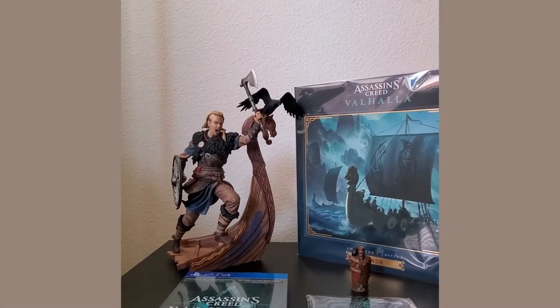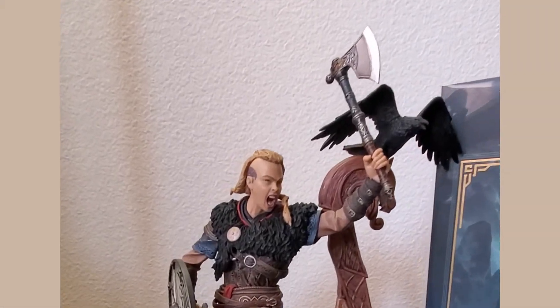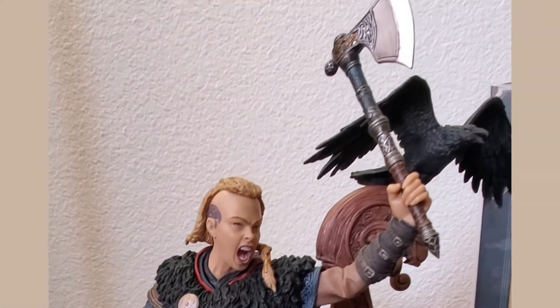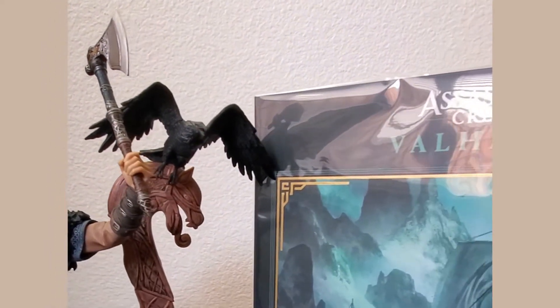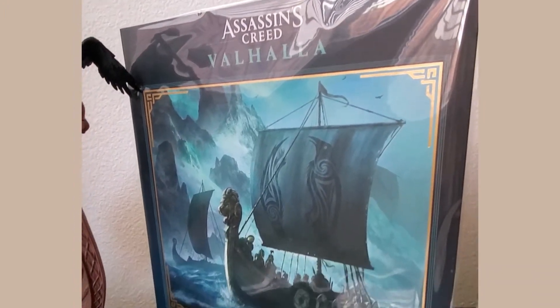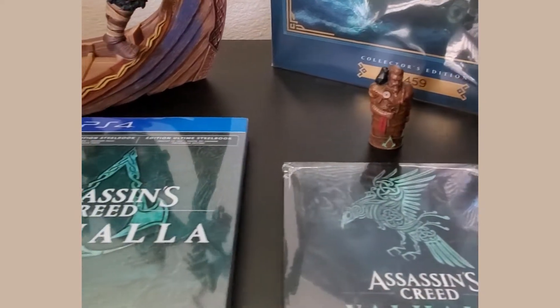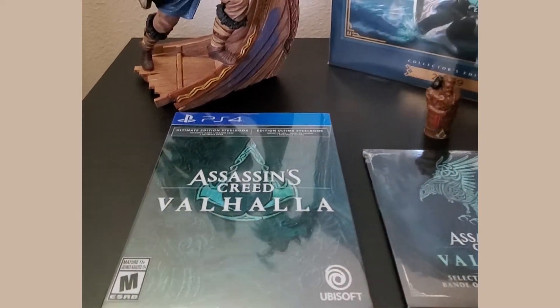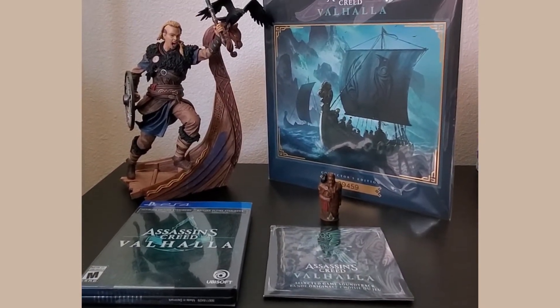Let's do a quick flyby of all the goodies that come in the collector's edition. First, there's a female Eivor sculpture. Then there's the certificate of authenticity. Down here we have a miniature male Eivor viking statuette. Select game soundtrack and the exclusive steelbook. And there's also a set of three lithographs.